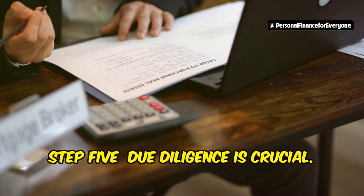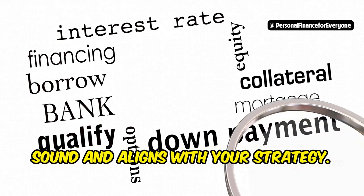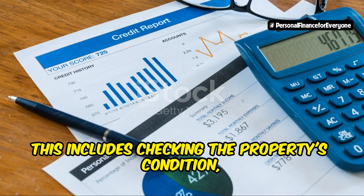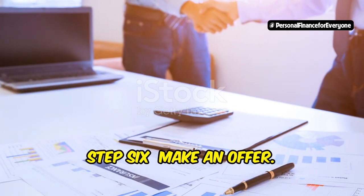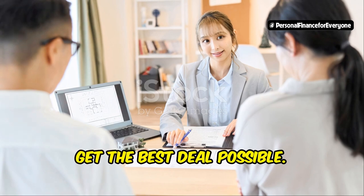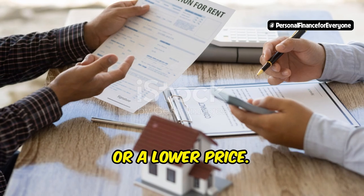Step 5: Due diligence is crucial. Thoroughly research the property, the borrower's payment history, and legal documents before investing. This step cannot be overstated — it's essential to ensure that the investment is sound and aligns with your strategy. Look for any red flags that could indicate potential problems, including the property's condition, the borrower's creditworthiness, and any legal issues that could affect the investment. Step 6: Make an offer. Once you've done your due diligence, negotiate the purchase price and terms of the note to ensure you get the best deal possible. Effective negotiation can make a significant difference in the profitability of your investment — don't be afraid to ask for better terms or a lower price.